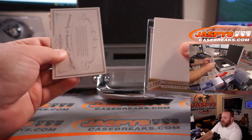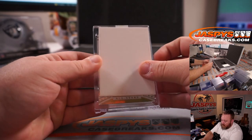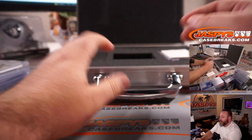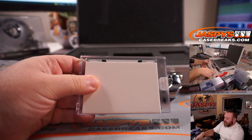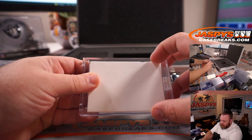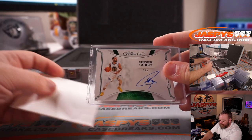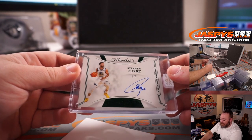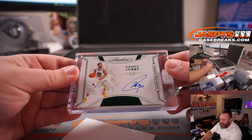Here on the left, we've got our diamond guarantee — this is an all-stars diamond of Ben Simmons, 5 out of 5. And our last hit — Emerald, I want to say, is out of 10? It's at 15. It's 5 out of 5 — Steph Curry. Flawless Finishes autograph. That's a beautiful card. On-card auto, Golden State Warriors, Flawless Finishes, Steph Curry.